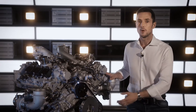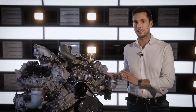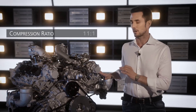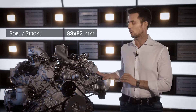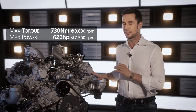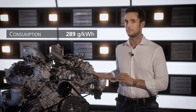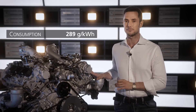The mid-mounted rear engine with a dry sump layout — the favored solution for this kind of supercar — is a V6 twin turbo with a dual injection system and a displacement of 3.0 liters. A compression ratio of 11 to 1, combined with a stroke of 82 millimeters and a bore of 88 millimeters, enables the engine to deliver 730 newton meters of torque and a peak power output of 620 horsepower at 7,500 rpm, with a specific fuel consumption of less than 290 grams per kWh.